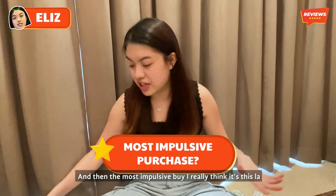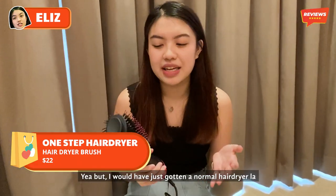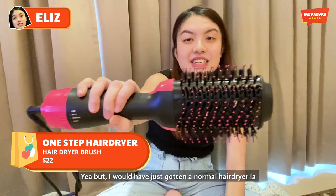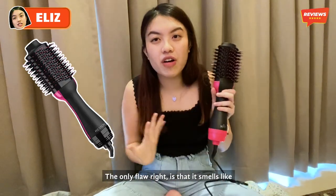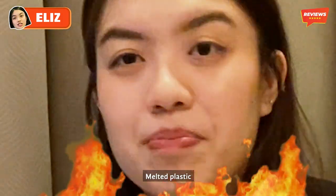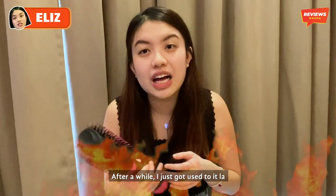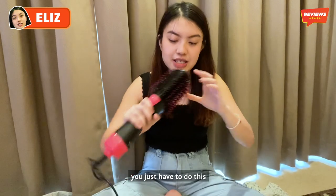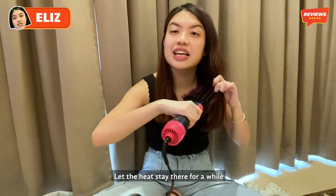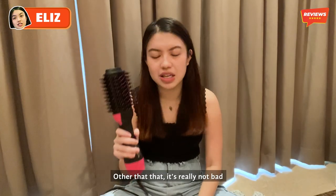The most impulsive buy I really think is this — a hair dryer. I've just gotten a normal hair dryer, so this one is actually a Revlon dupe. The only flaw is that it smells like melted plastic — a really strong smell when you use it. After a while I just got used to it. It does its job pretty well. And if you want to curl your hair at the bottom, you just let the heat stay there for a while and then curl it down. That is really not bad.